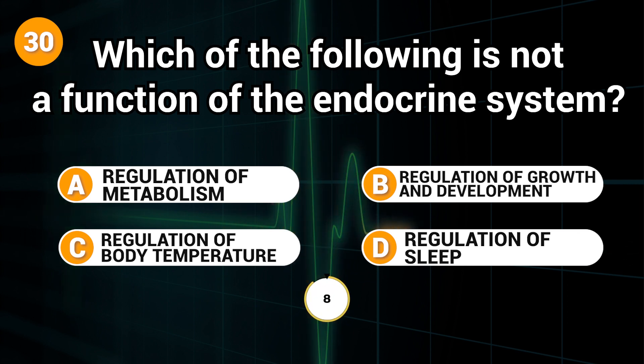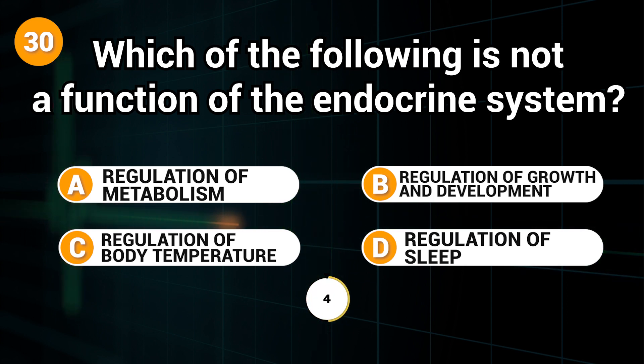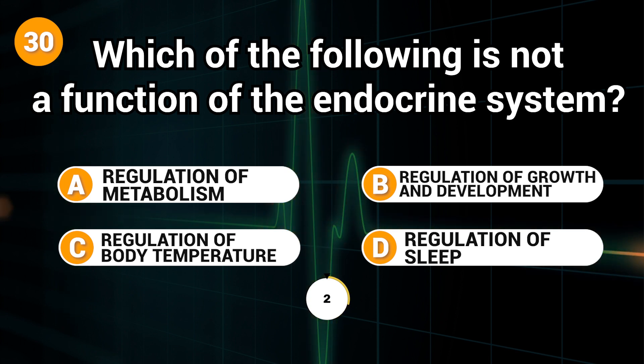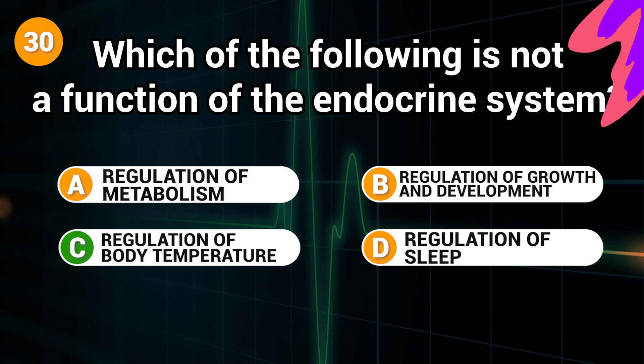Which of the following is not a function of the endocrine system? Answer: C. Regulation of body temperature.